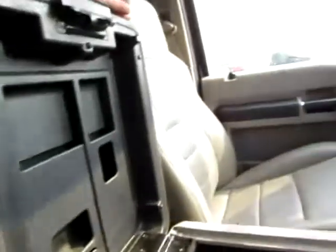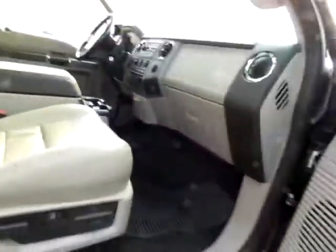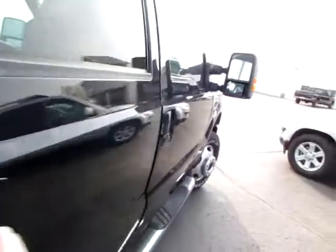Don't miss the large center console. As you can see, the truck has been very well preserved, very well cared for. Lots of leg room in the back as well.